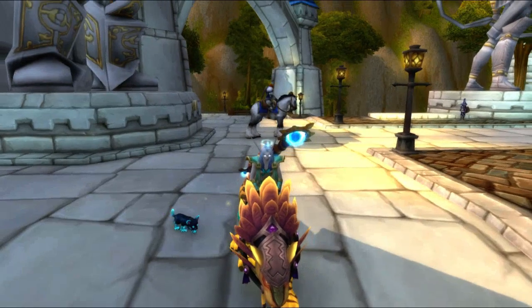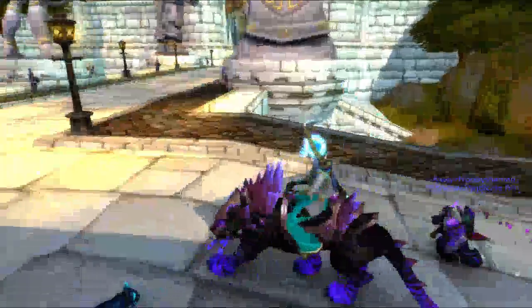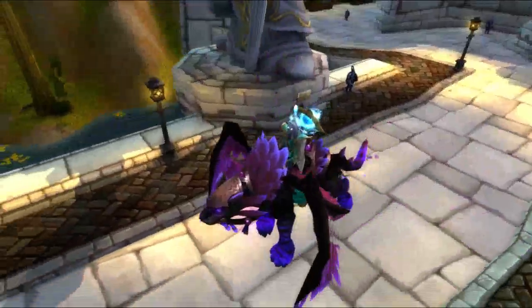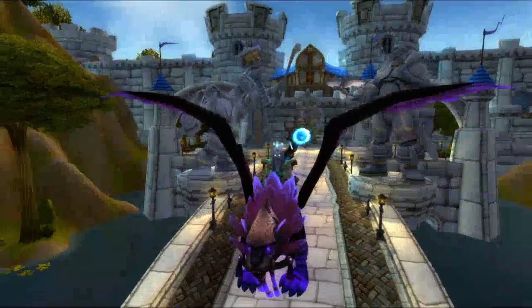It's thirty dollars for both right now — I think they're on sale — but thirty dollars for both. I think it's really pretty, I had to get it. It's probably one of the prettier ones they've come out with, so anyways, thank you for watching.